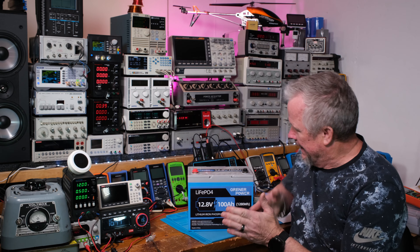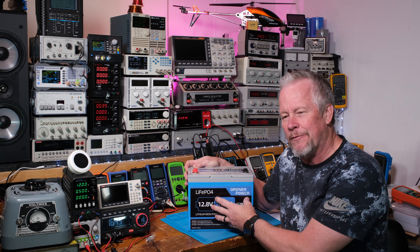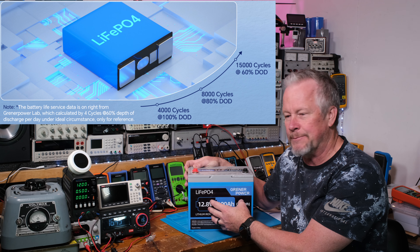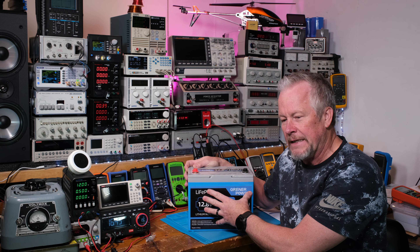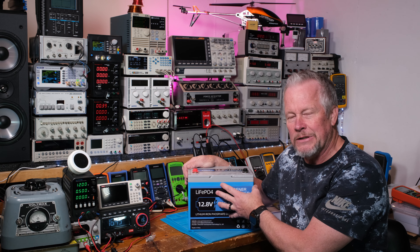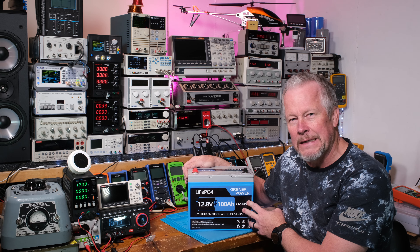To wrap it up — LiFePO4 batteries are very safe, which is really valuable. They also have many more cycles than lithium ion. Most batteries claim around 4,000 cycles, but some believe it'll be more like 5,000. That's when you fully discharge the battery. If you only go to 80% depth of discharge — saving 20% — you can roughly double the cycle count. With lead acid you can only discharge about half the capacity, but with these you get much more usable energy per cycle. They're expecting ten years of use and the warranty is five years.